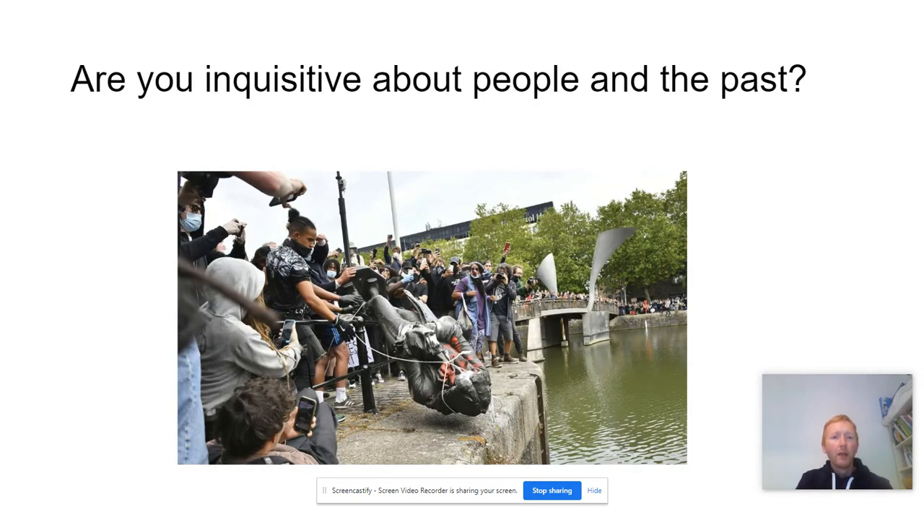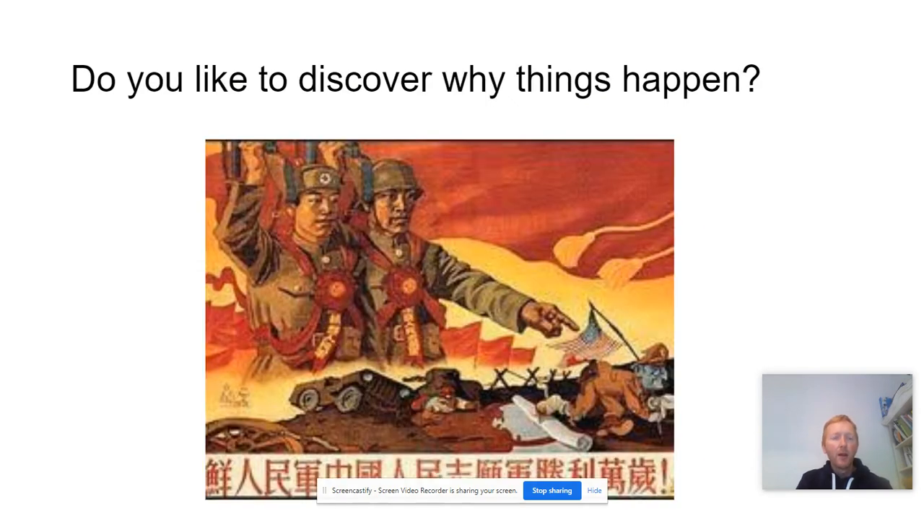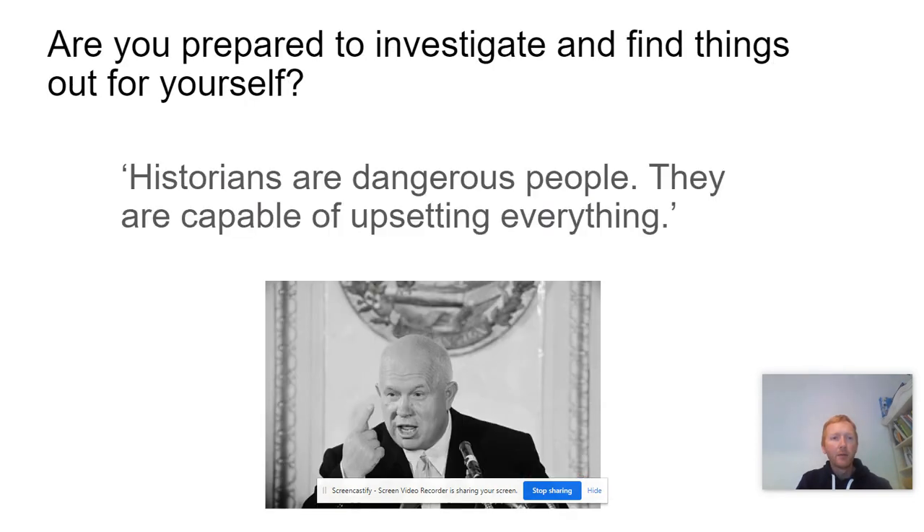Number one, are you inquisitive about people and the past? Number two, do you like to discover why things happen? Number three, are you prepared to investigate and find things out for yourself?